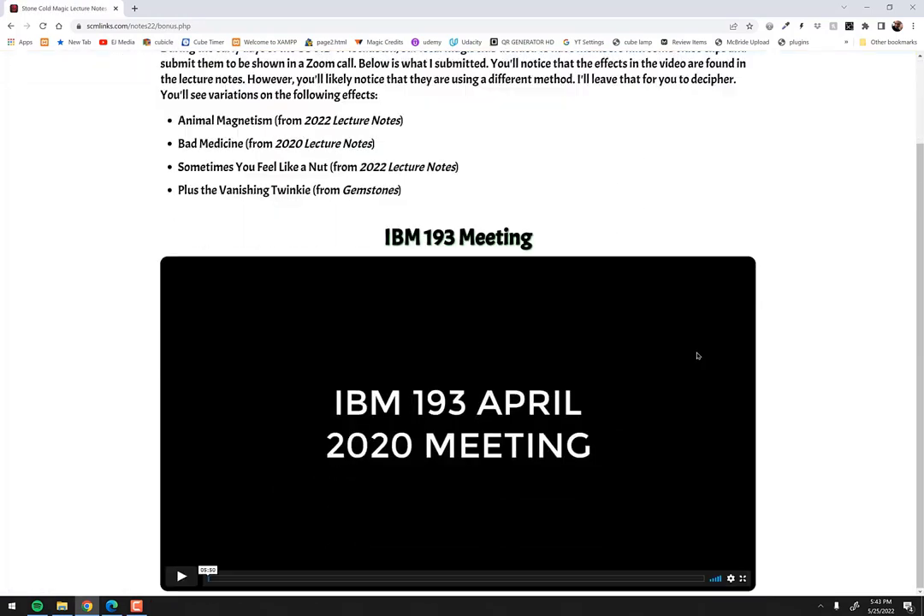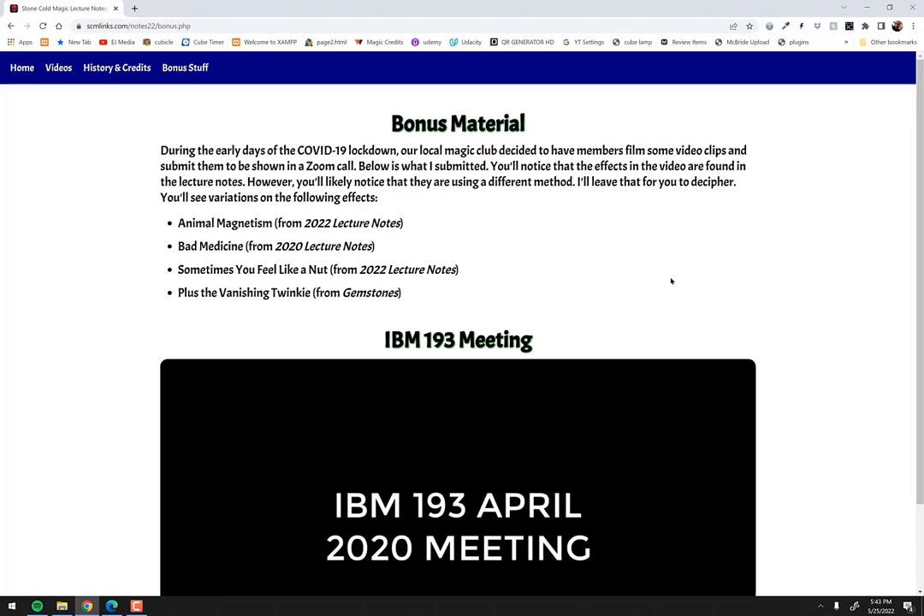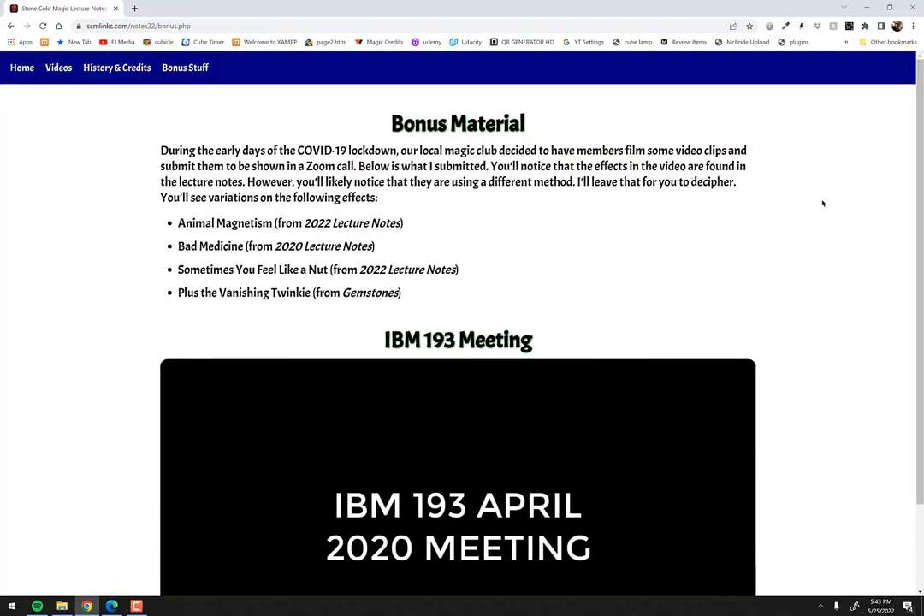There's also bonus content. Right now it's just one thing — a video we did in 2020 during COVID when we couldn't do a club meeting in person. All of us made a little film that everyone watched over Zoom. I filmed it and gave it to them to play over the Zoom call. Lots of cool stuff, and this comes free with the book.